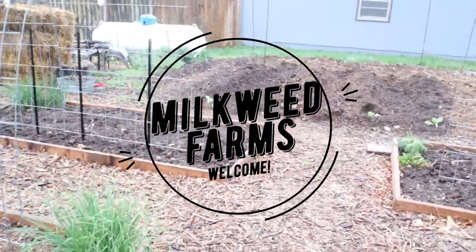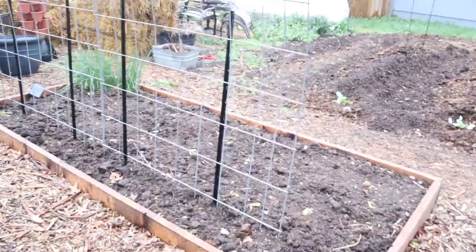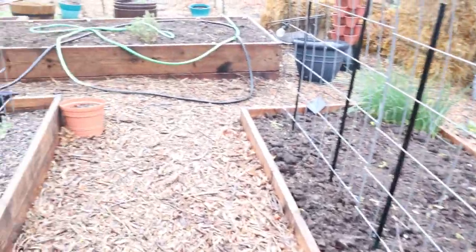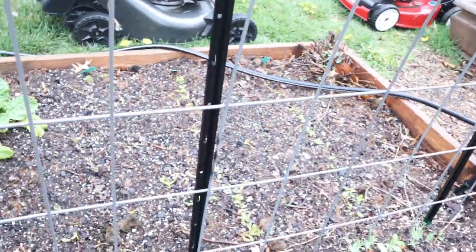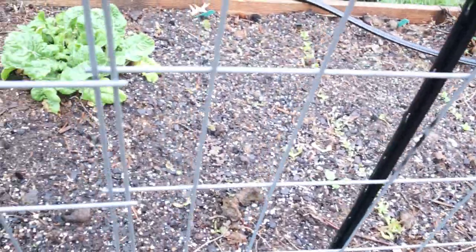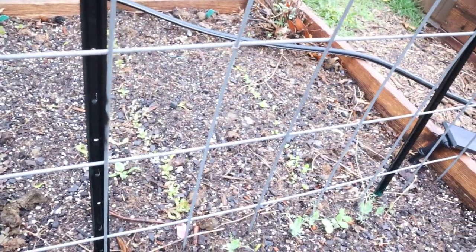Hey guys, I just want to bring you out to the garden for a quick look around and show you some of the things that are going on out here. I have greens coming up. Everything out here is pretty messy right now — we're fixing a place to put the greenhouse — but can you see the little rows of my greens coming up?